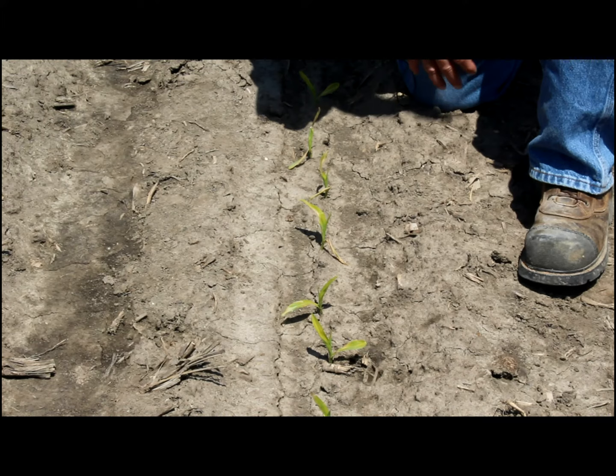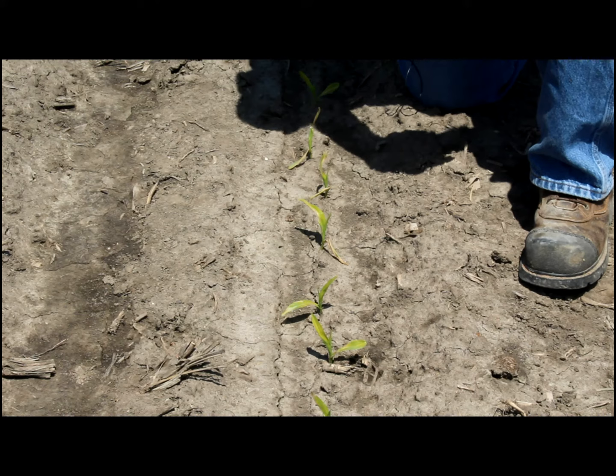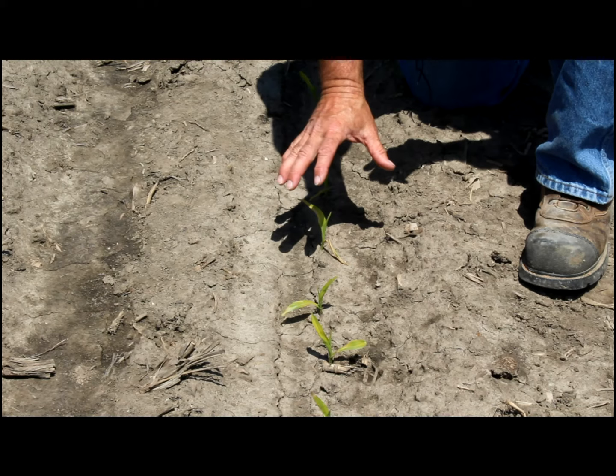The problem we have here is this plant is not at full metabolism rate, so we have to be careful with our post herbicide applications. Let's let this corn weather through this a little bit longer, get a little more growth out of it. Let that plant tell us everything's up and going good before we force it to metabolize a herbicide application.